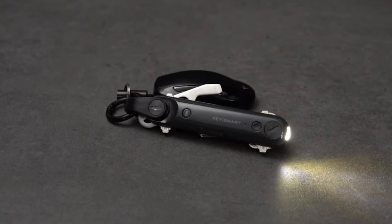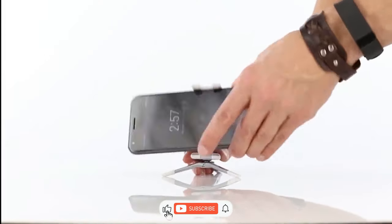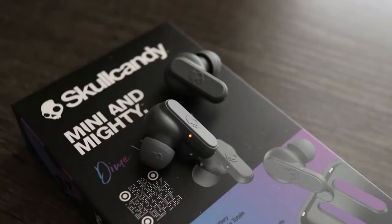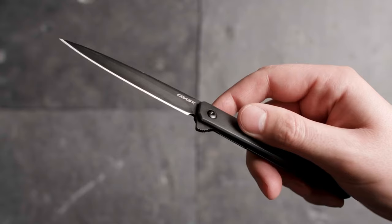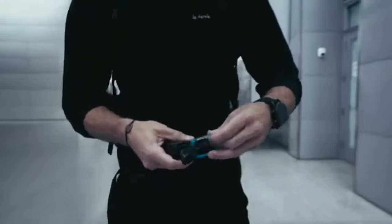Now before we dive back into these epic everyday carry gadgets, don't forget to hit that like button if you're already geeking out over these cool tools. And if you haven't subscribed yet, you're missing out on the next level everyday carry fun. Hit that subscribe button and let's continue this gadget extravaganza.